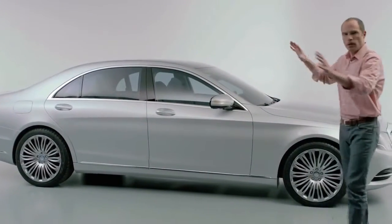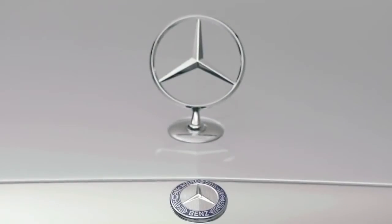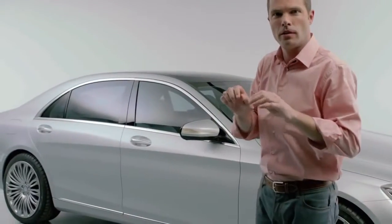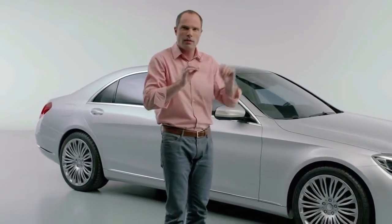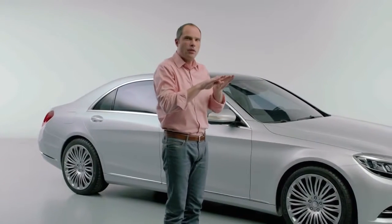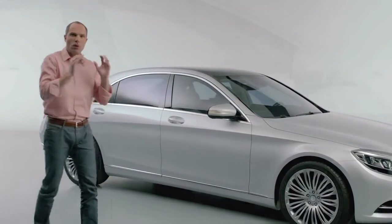And that was the main goal of exterior design of this car. You all know how the Riva boat is accelerating — it's not a real sports, loud boat. It's a very elegant boat, just slightly goes up in the front. This car should look like that boat.